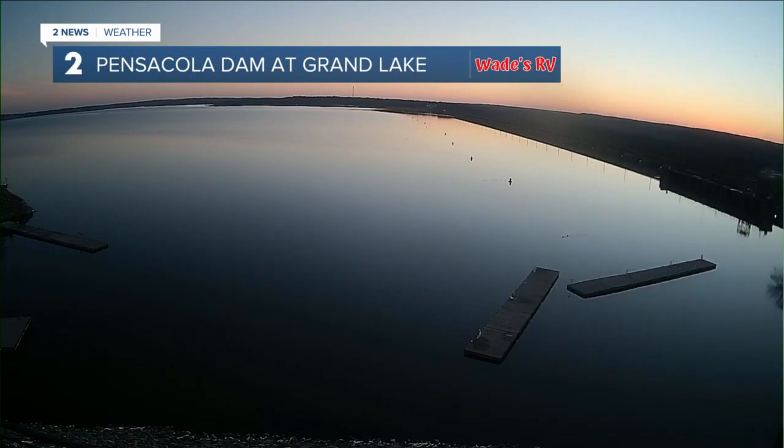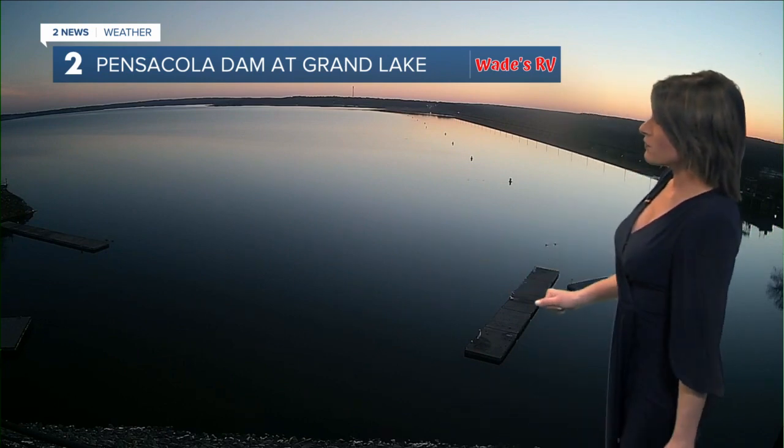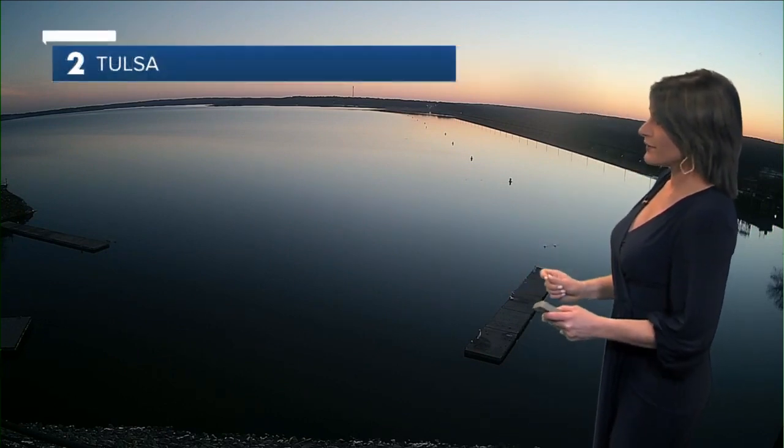Pensacola Dam at Grand Lake — this is all part of Wade's RV Weather Camera Network. I'm going to step aside. Guys, just take this in. How beautiful — almost tranquil. If you look at it, it makes you want to relax. Not a cloud in the sky right now. Notice how calm those winds are — we're not dealing with any powerful winds. Great start to the work week.